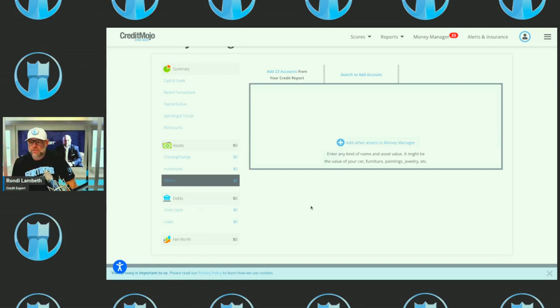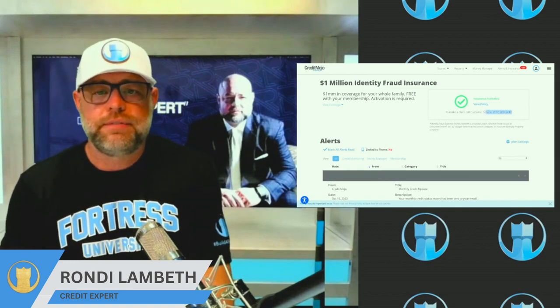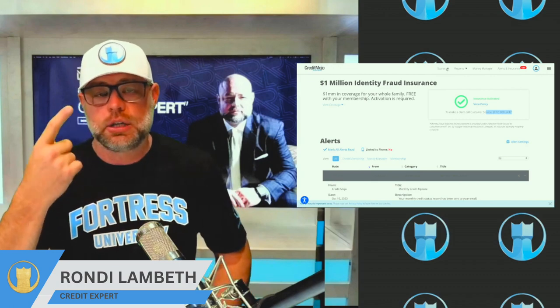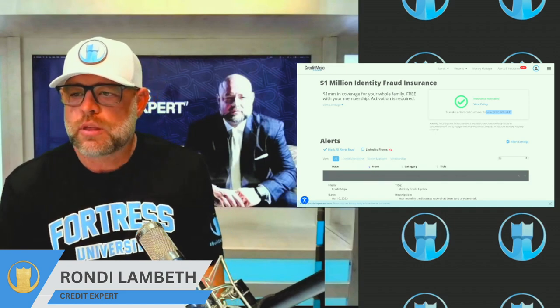Lastly, there's Alerts and Insurance. You get one million dollars of identity theft and fraud insurance for you and everyone who lives in your household. If you're a victim of identity theft, you call this phone number, file your claim, and they'll fix your identity — stop all the fraud, freeze everything, fix everything. So you get the score tracker, score builder, score boost, money manager, insurance, and credit monitoring, all for the flat fee you're already paying. That's an overview of Credit Mojo and the new features — I wanted to share this because a lot of people don't know it's all in here.